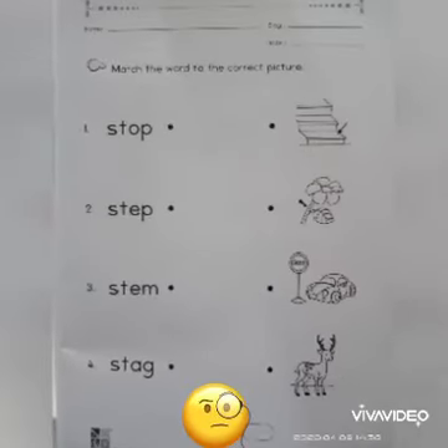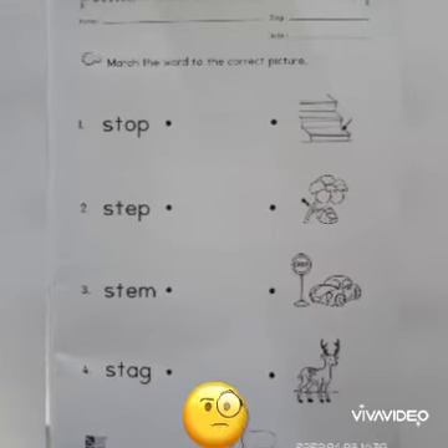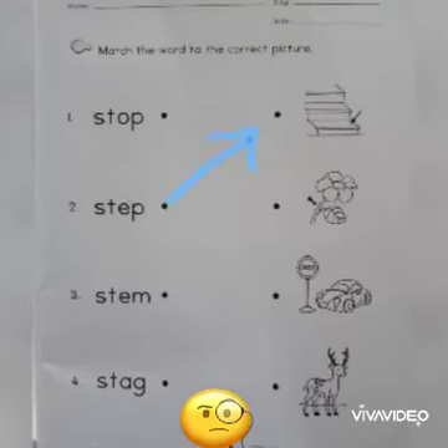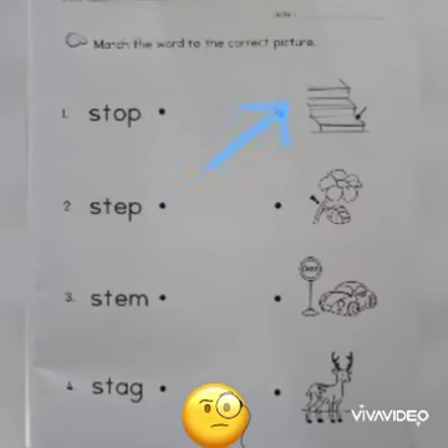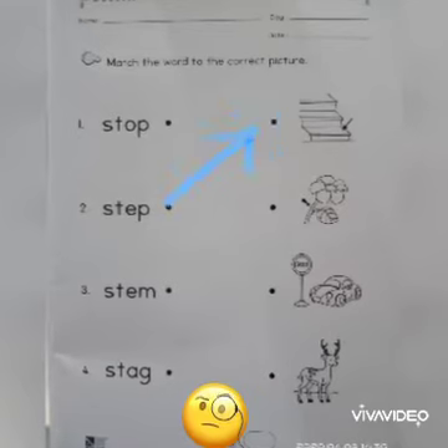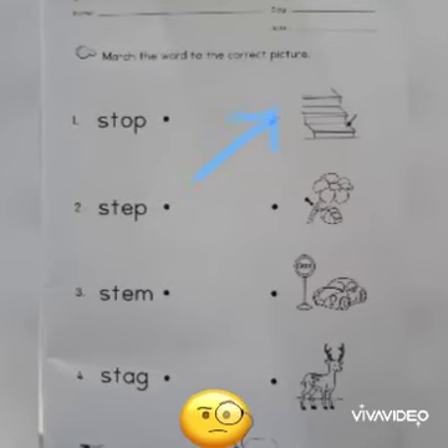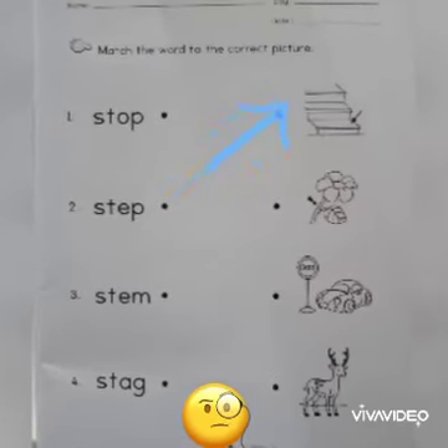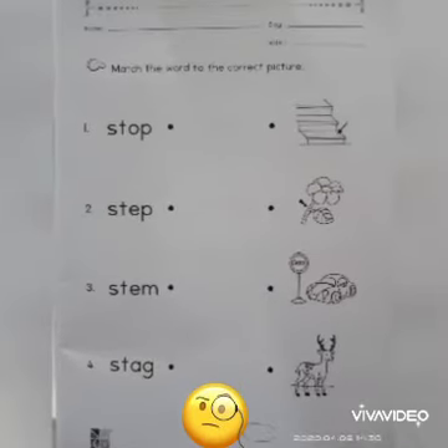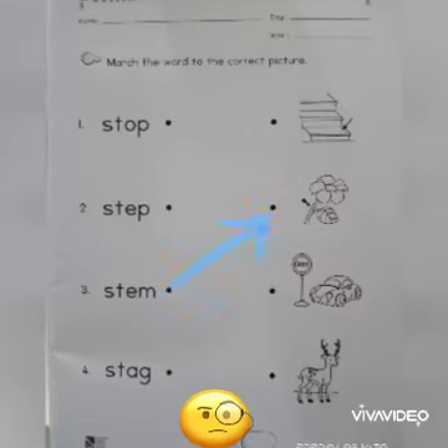St- — step. Children, where is the picture of step? Yes, you are right! Now let's match the word 'step' to the picture. Number three — st- — stem. Where is the picture of a stem?